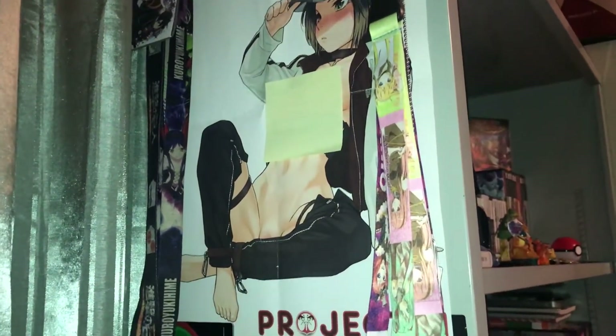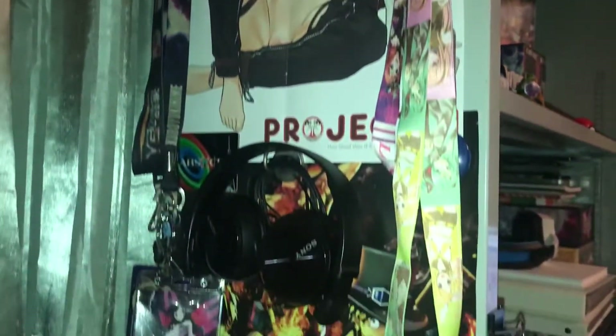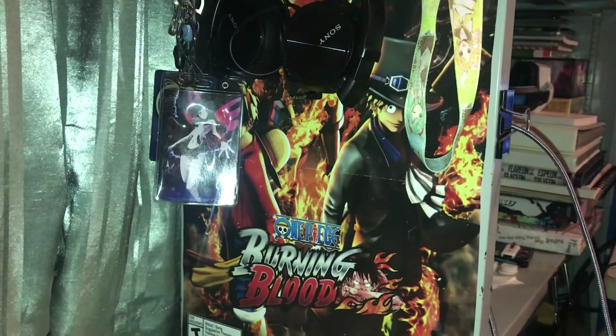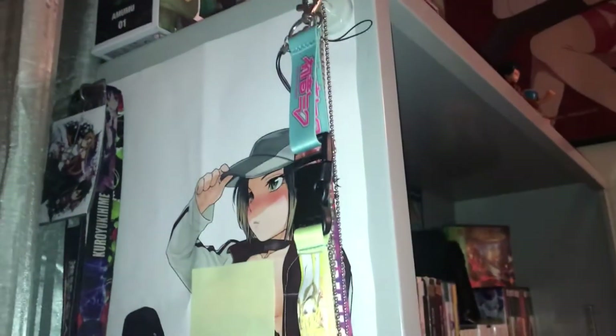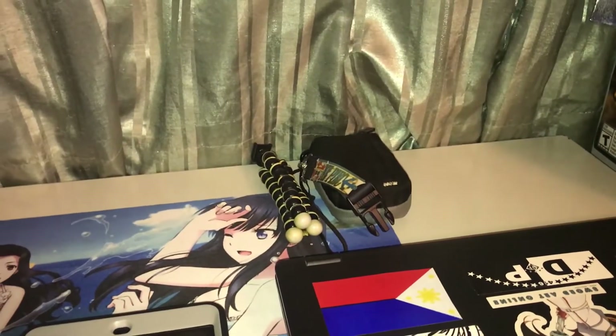I put a sticker on it so you can kind of see through it, but I could get flagged for it — so if you guys want to see it, tweet at me. Under that is a One Piece Burning Blood poster; I don't even have the game. On the sides I have a few lanyards and a few more lanyards over there.